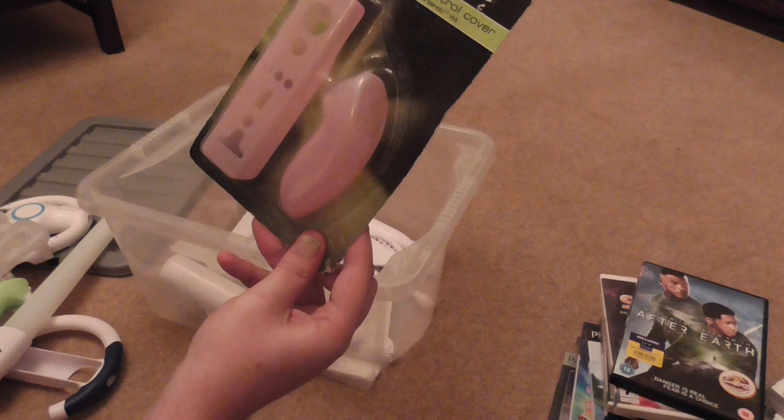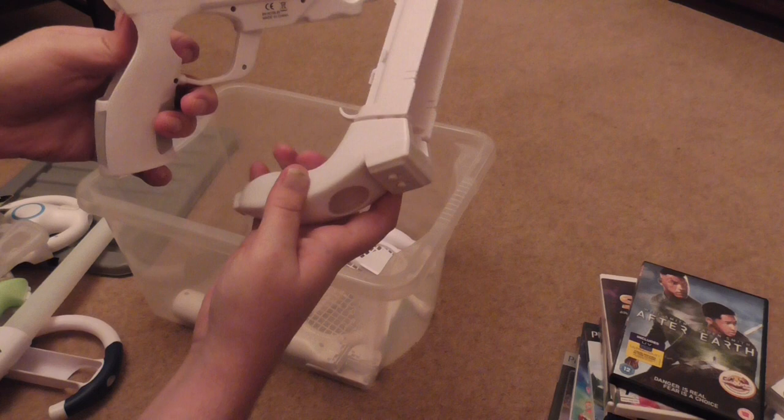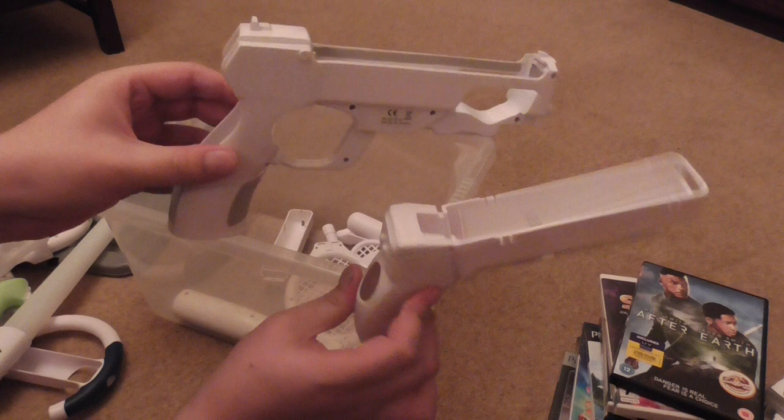There's another silicone case set for the remote and the nunchuck. And I've got not one but two Nintendo Wii guns — these look like Wii reproductions, I'm not sure if they're official, but they look interesting.